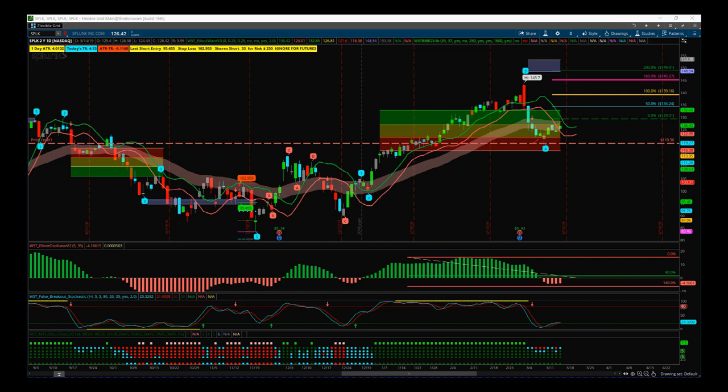Looking at SPLK on the daily time frame — there are literally 50 to 60, even more, potential fifth wave moves just on the daily time frame after the recent correction, and they're all waiting to pop if ES can get above this resistance level. Our memberships are just swamped with all these potential trades, so I'm just going to share this one with you today.